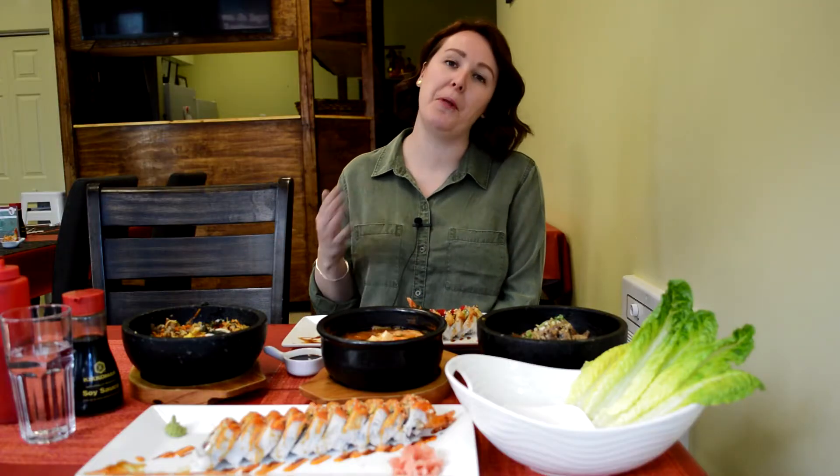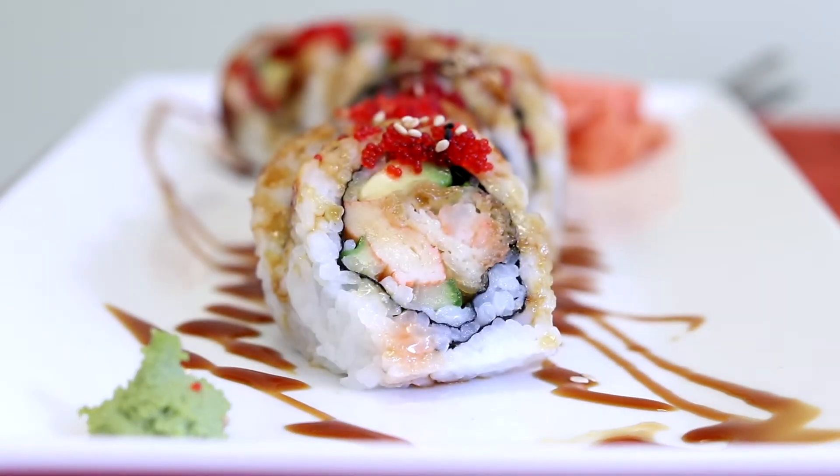And the pièce de résistance, the black dragon roll, has a bunch of different seafood in it, but the eel is the icing on the cake.